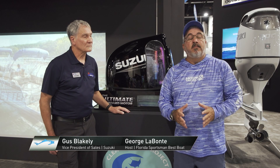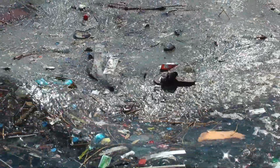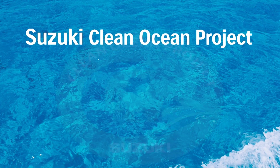Among the many problems the ocean deals with today — fisheries, pollution, you name it — one of the biggest, and probably one that doesn't have enough light shined upon it, is environmental pollution. The oceans of the world currently contain 150 million tons of plastic waste, and that number increases annually by 8 million tons, growing by 5 to 10 percent each year. This is a problem that Suzuki Marine takes very seriously, and they've taken measures since 2010 to combat it, starting with their Clean Oceans Project.